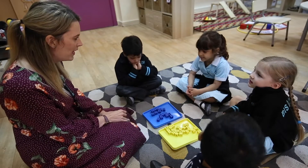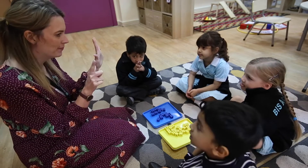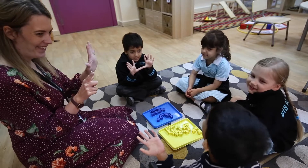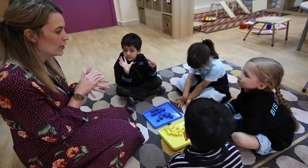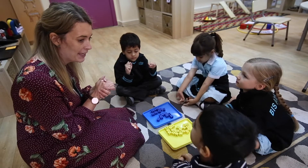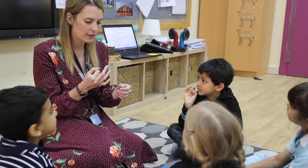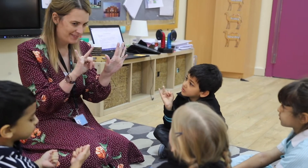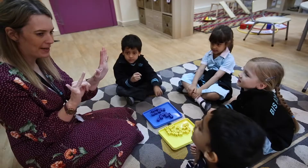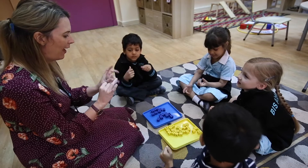Today we are going to be practising making the number seven. Can you show me seven on your fingers? What you're going to do is make me a tower — how many cubes? Seven. It's going to have seven cubes. You can use yellow, you can use blue. You can decide however you want to make your tower.